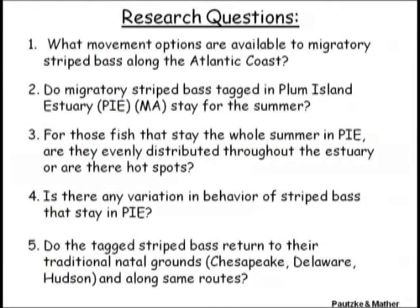In this particular project, we asked five questions. First, what movement options are available to these migratory fish? Second, do these fish that we tag in Plum Island Estuary stay there for the summer? Remember, they're migratory fish. Third, we asked for those fish that stay the whole summer, how are they distributed? Are they together in clubs or groups in hot spots, or are they evenly distributed?